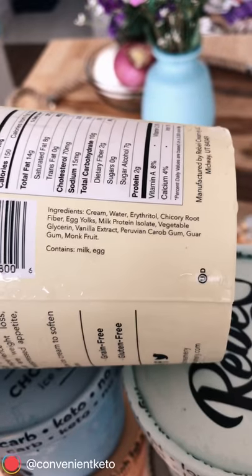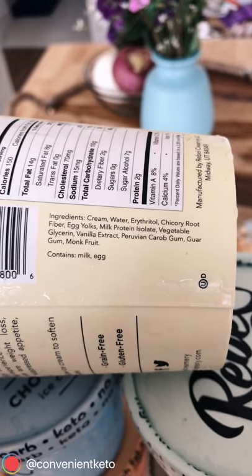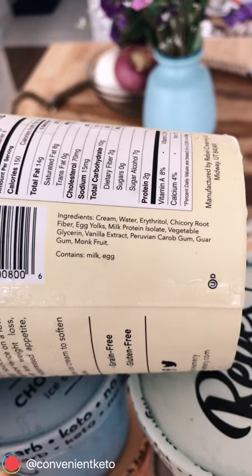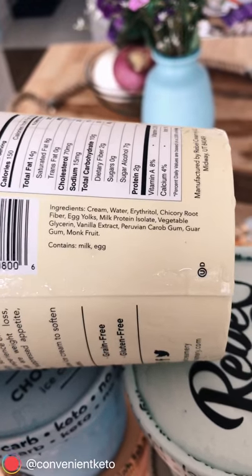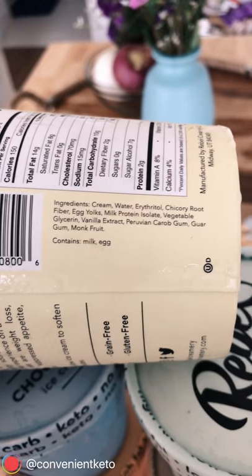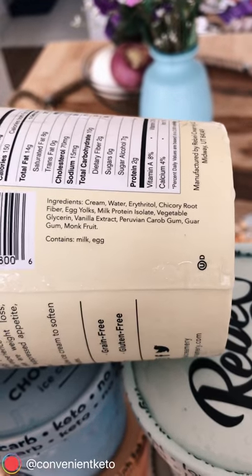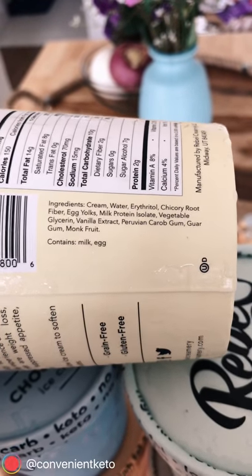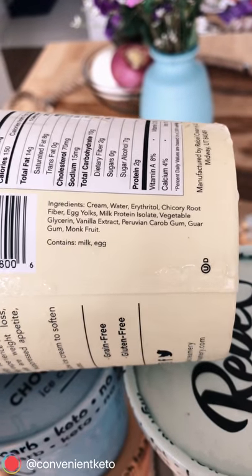Then you have some egg yolks, a little bit of milk protein, vegetable glycerin which is also a sugar alcohol, vanilla extract, and some gums to give you that texture — carob gum, guar gum — and then just a hint of monk fruit as the last piece of sweetener.